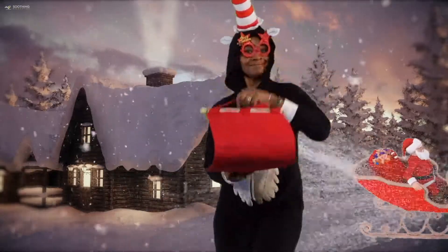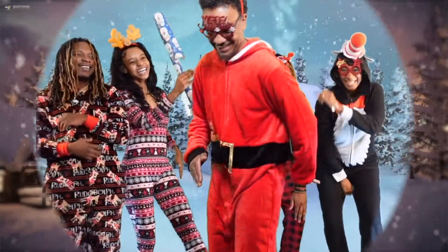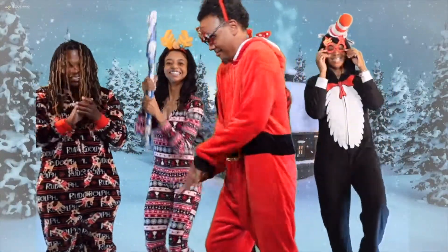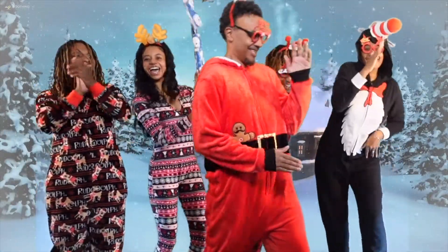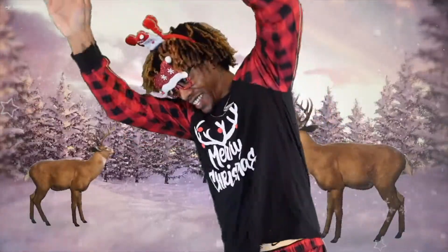Here comes Santa Claus, here comes Santa Claus, right down Santa Claus Lane. He's got a bag that's filled with toys for boys and girls again. Hear those sleigh bells jingle, jingle, oh, how to do the fast ride. So jump in there, then cover your head, cause Santa Claus comes to life.